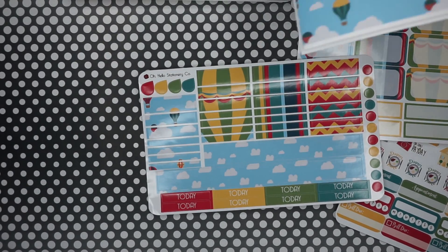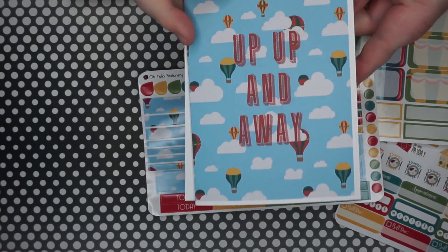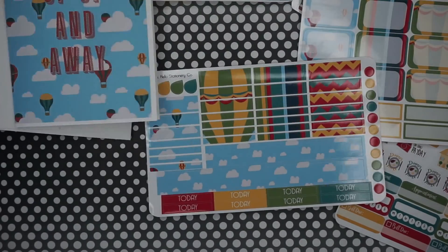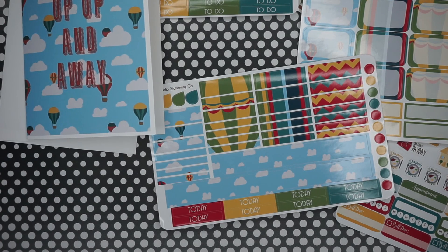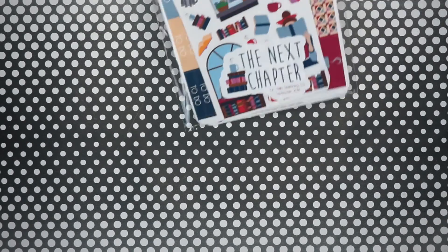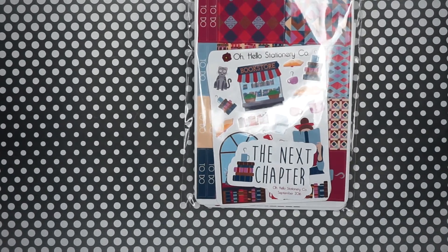Of course she includes a card — this one says 'Up Up and Away.' It's pretty nice. So that's the July box. It's not something I'm super excited about but it's nice. Now let's hop into the other one — this one's called The Next Chapter and it's obviously book themed, which is fun.